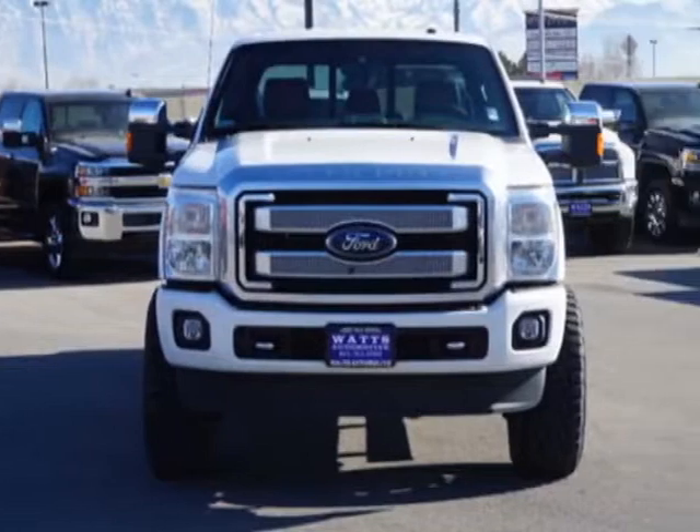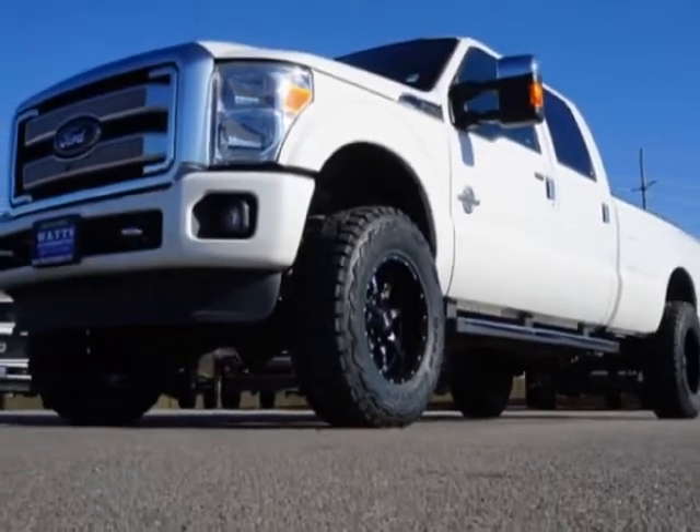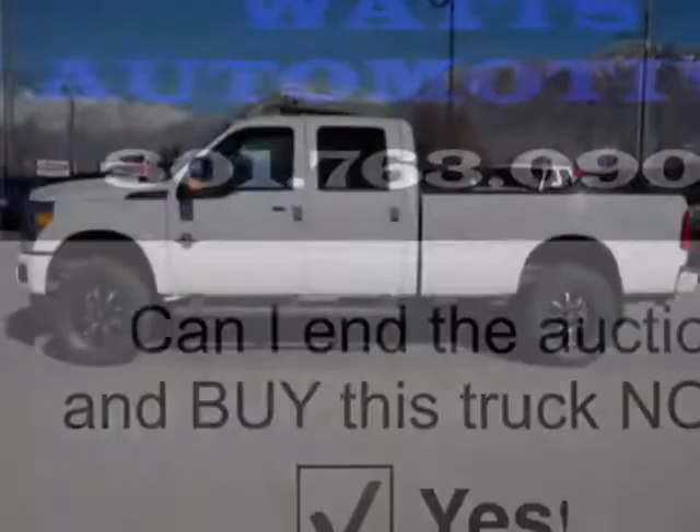For your protection, this vehicle has a factory warranty. This Super Duty F-350 boasts a 6.7 liter engine and has a 6-speed automatic transmission.